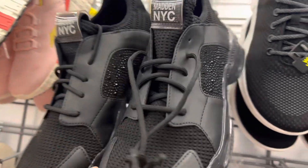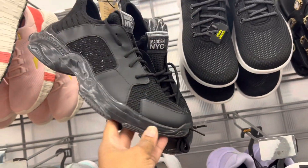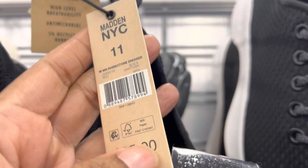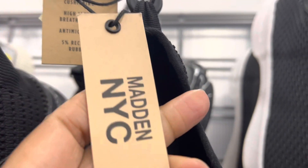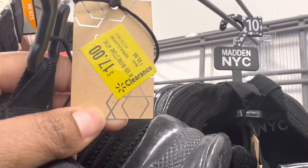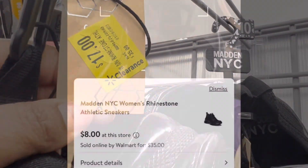They also had these sneakers with sparkles and rhinestones — look at those! These were originally thirty-five dollars. Here is the barcode; the tag says they're marked down to seventeen dollars from thirty-five, but let me show you how much they actually are.